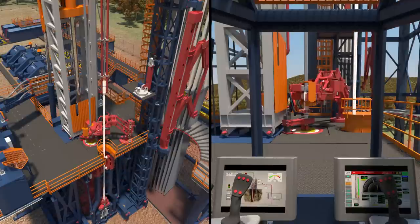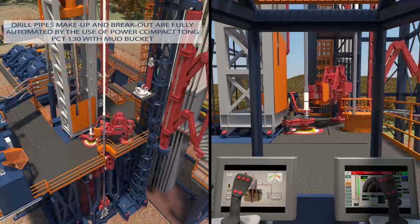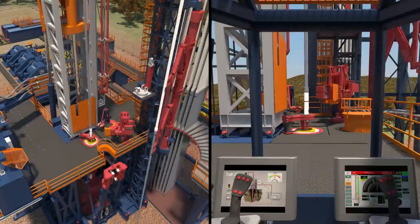Drill pipe make-up and break-out are fully automated through the use of the Power Compact Tong PCT-130, produced by DrillMec, and equipped with a mud bucket for mud recovery during the trip-out phases.